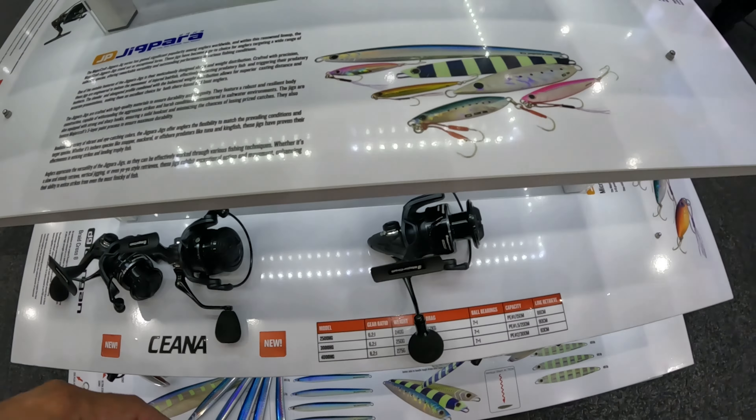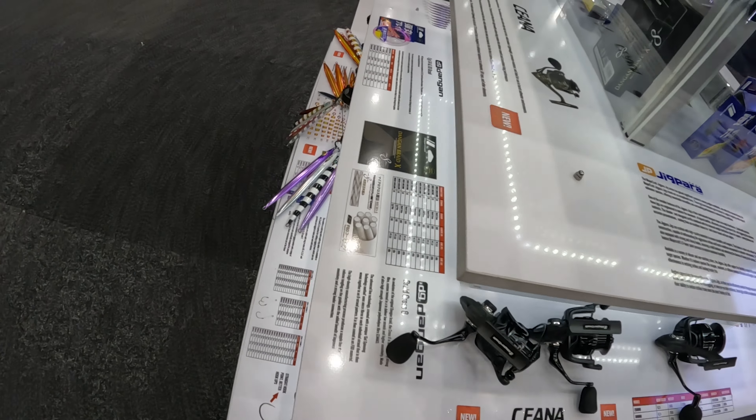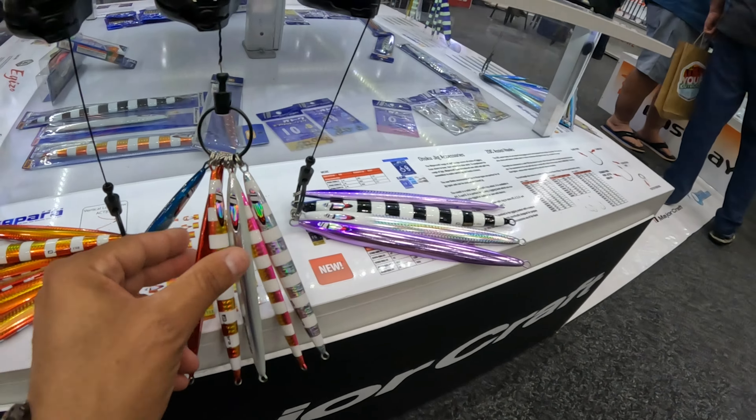Over here we've got the new MajorCraft Shiana reels in 2500, 3000, and 4000 size. The 4000 is going to be excellent for your barramundi and stuff like that up north, redfin, salmon. The 2500 — bream, whiting, flathead — you're going to love them.